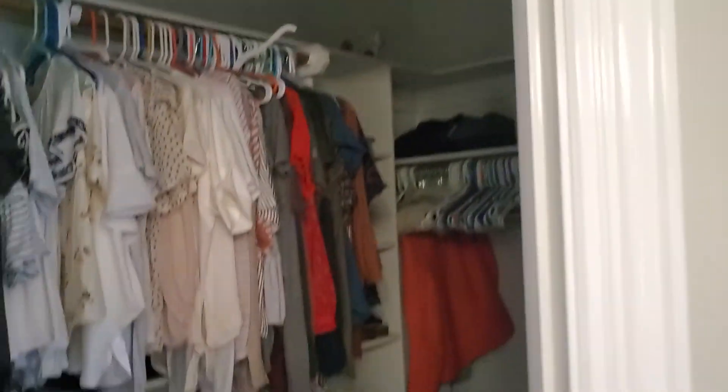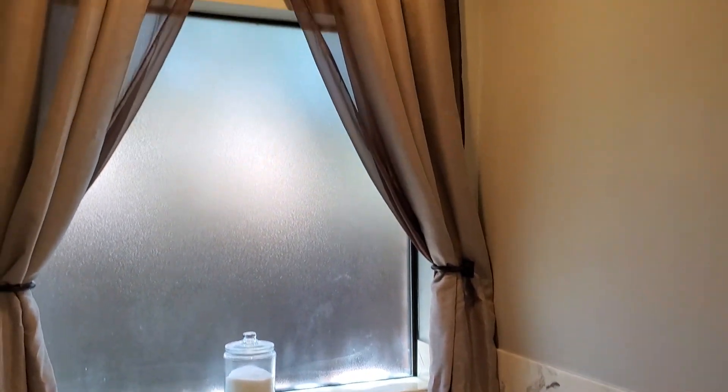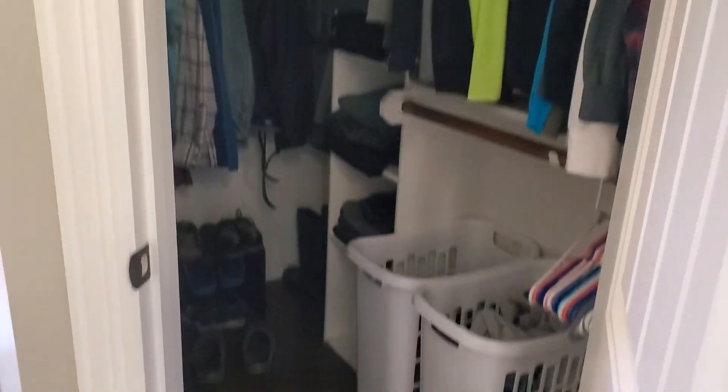Really good size closets. Big garden tub, a nice big window, and here's your second closet — also good size.